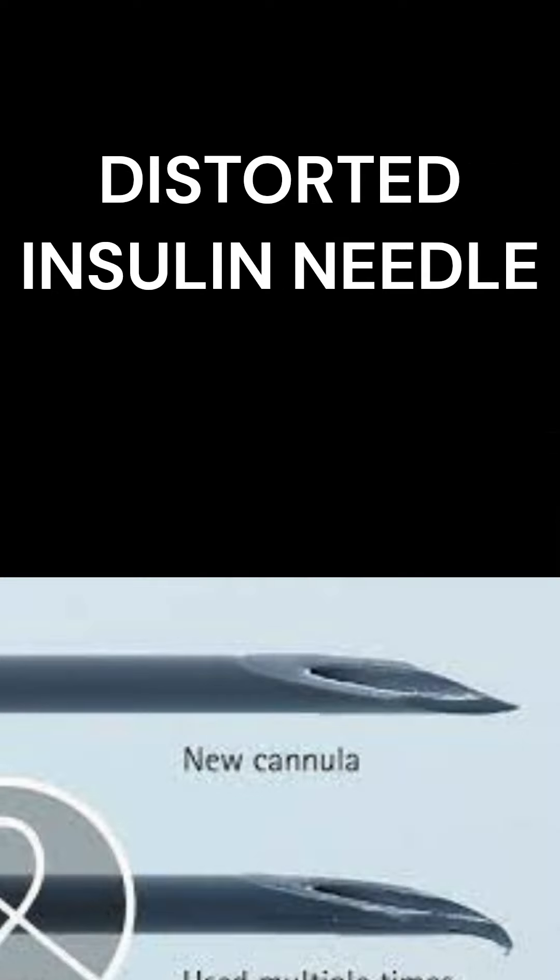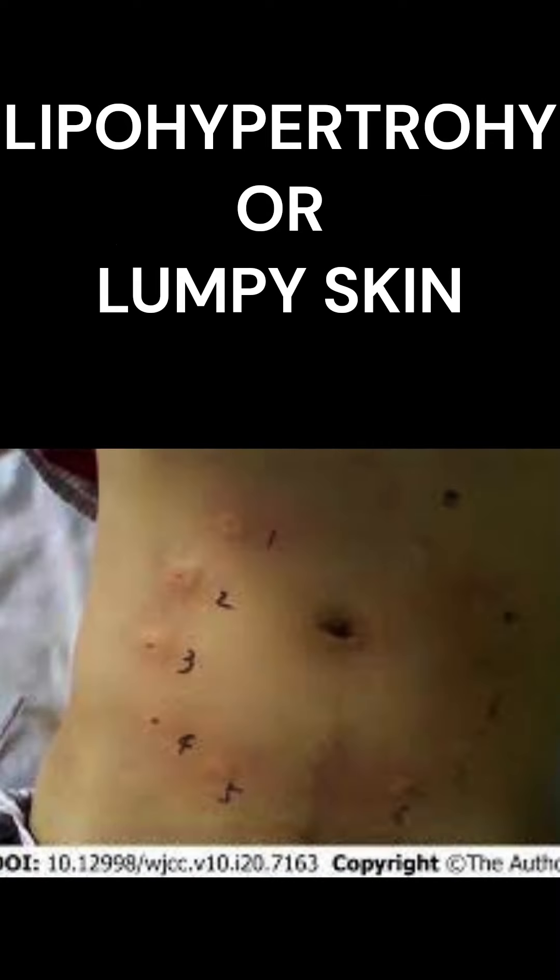The fine tip of a distorted needle causes pain while injecting. Reuse of needles is also linked to a higher incidence of lipohypertrophy, or lumpy skin.